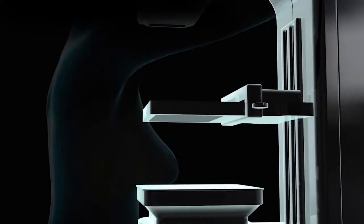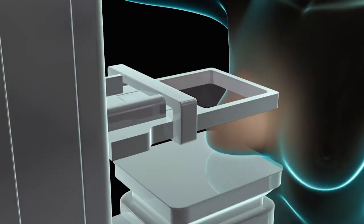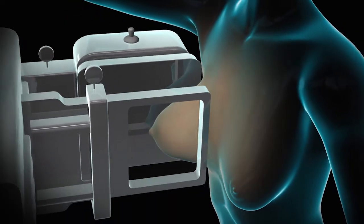A screening mammogram involves an x-ray of the breast with very low radiation. A screening mammogram means that you are having two pictures taken of each of your breasts.